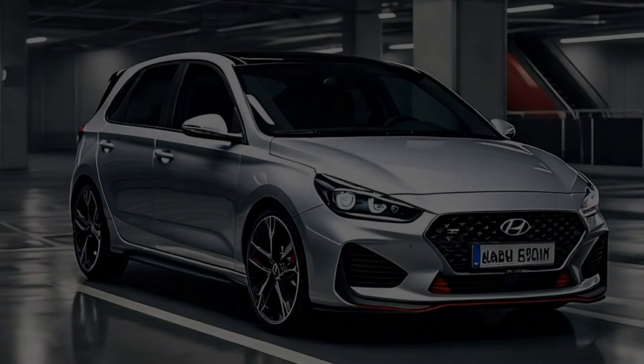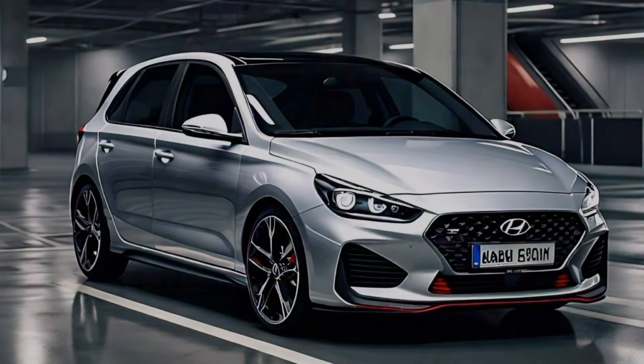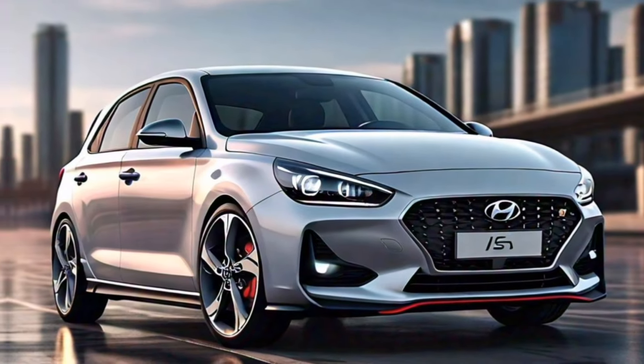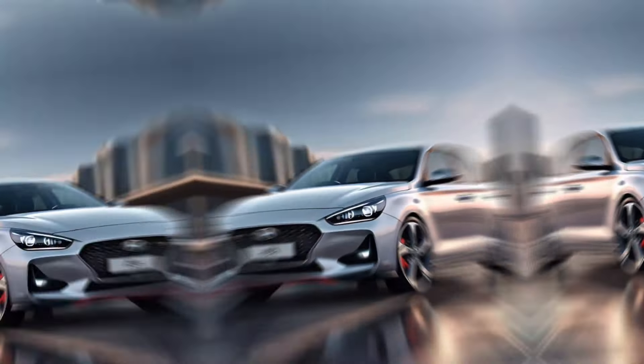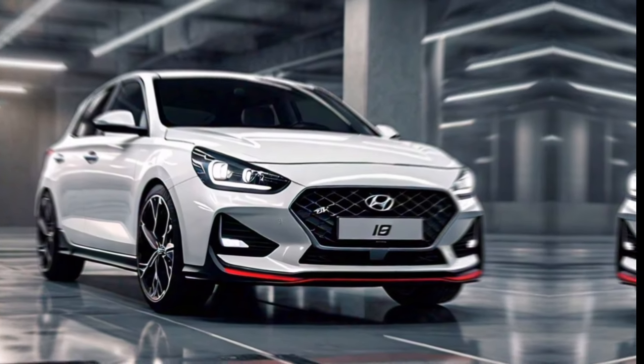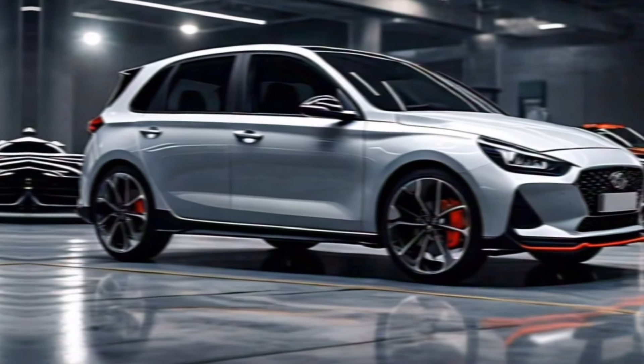Hey everyone, and welcome back to my channel. Today, we're taking a look at the all-new 2024 Hyundai i30. This sporty hatchback is packed with exciting new features, making it a great option for anyone looking for a stylish and fun-to-drive car.